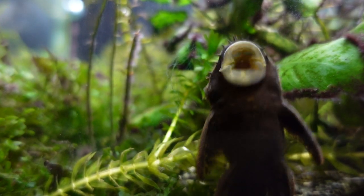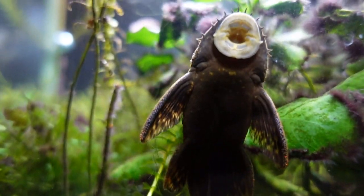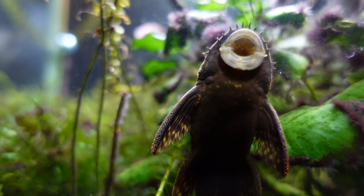Bristlenose catfish are great at eating your green dust algae and some of your green spot algae. Just make sure whenever there's no algae in your aquarium that you actually feed your bristlenose catfish. Algae wafers are the way to go, but you can also mix it up with veggies. They have to make number one on the list.